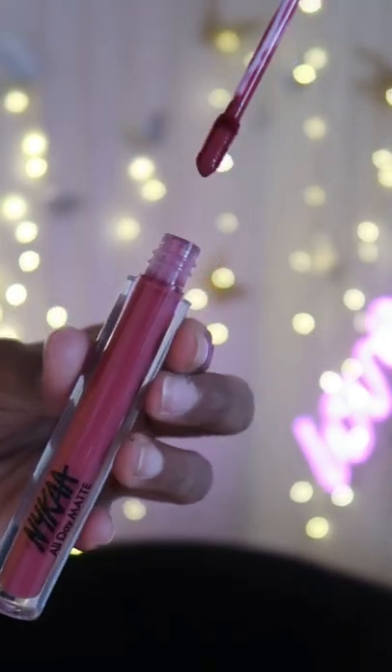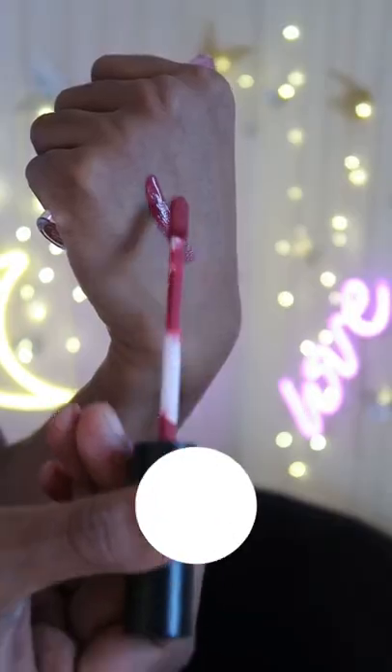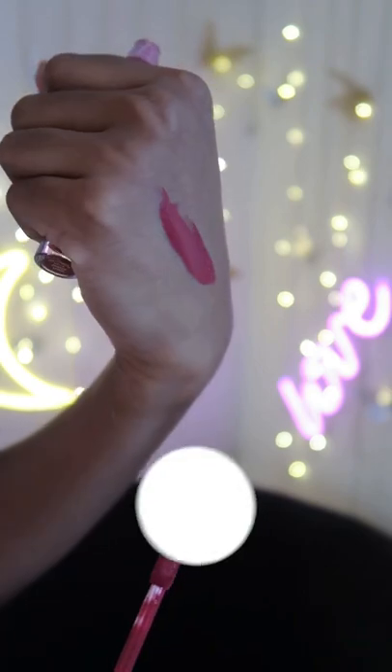Nika's All Day Matte Liquid Lipstick, 2.1ml, 349 rupees. I've got the shade in Soul Sister. Now we're going to do a wear test and see if this is actually going to be on my lips all day and if it's going to be all matte. Let's find out.